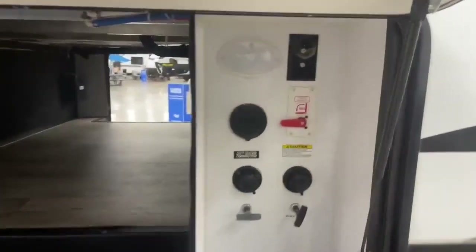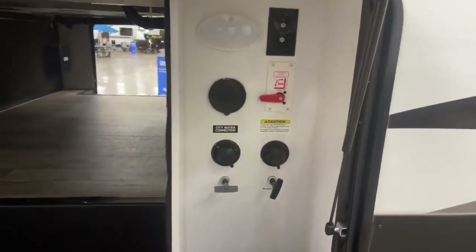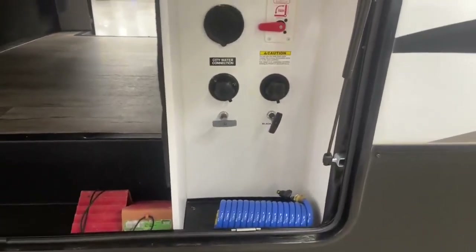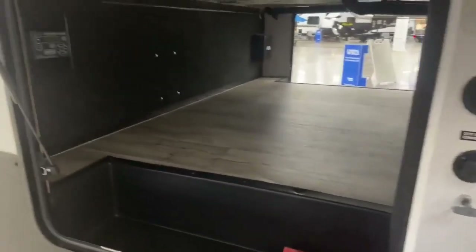It does have this docking station. Here it is — you have your motion sensing light, your water heater bypass, your black tank flush, and a little hookup for your spray hose. Your black and gray tank levers are inside, which is really awesome — so you aren't standing on your head trying to bend down. Huge pass-through storage with the auto leveling. It does have the second gray tank in the back because it has a bath and a half.